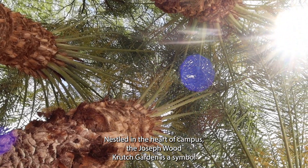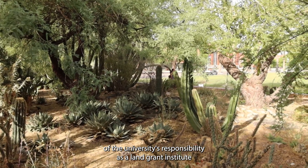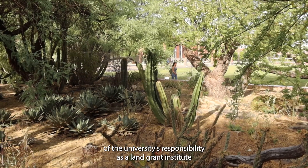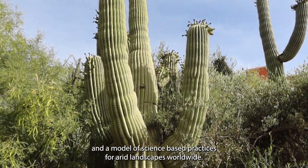Nestled in the heart of campus, the Joseph Wood Krutch Garden is a symbol of the university's responsibility as a land-grant institute and a model of science-based practices for arid landscapes worldwide.